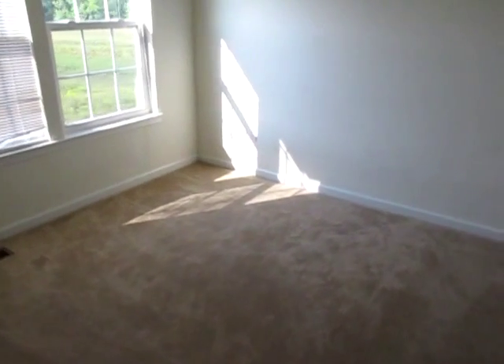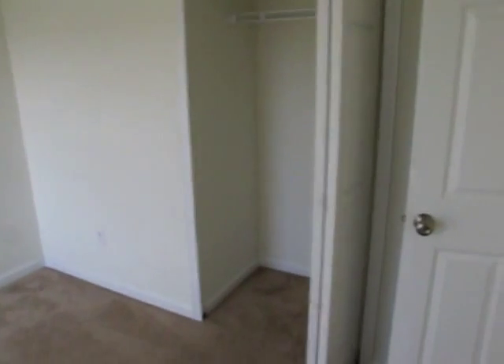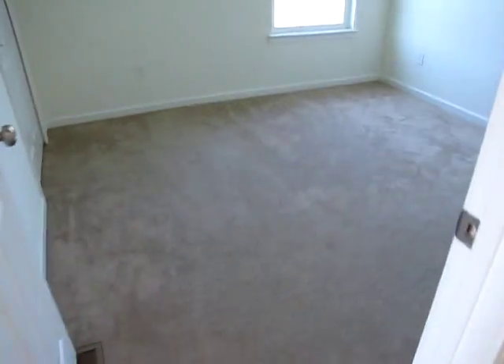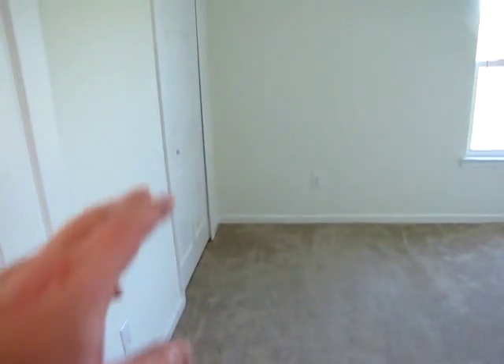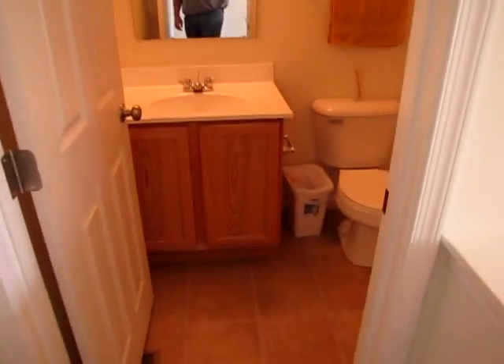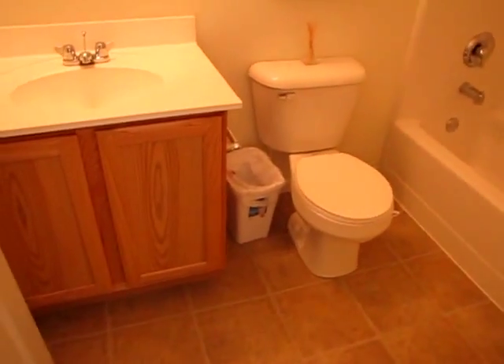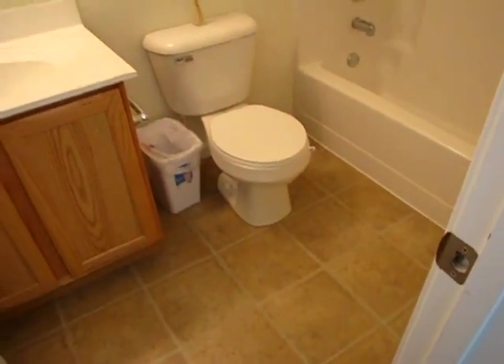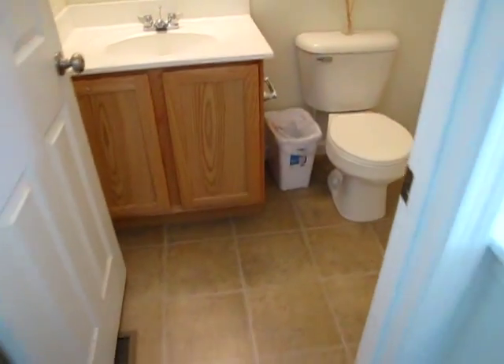Bedroom number two has a double window and is on the front of the home, with a bi-fold closet door. Coming back out into the hallway, we have a linen closet to our left, then bedroom number three on the side of the home, which also has a bi-fold closet door. Then full bathroom number two — this is the guest bathroom, with a shower tub. So we have a full bathroom in the basement, this guest bathroom on the second floor, and there was a half bath on the first floor.